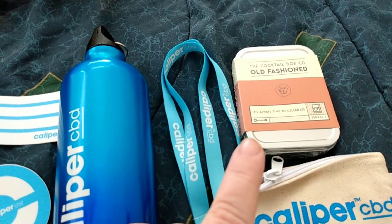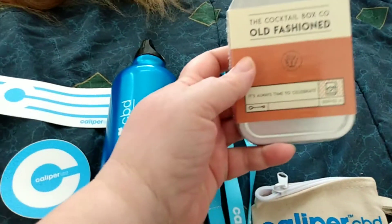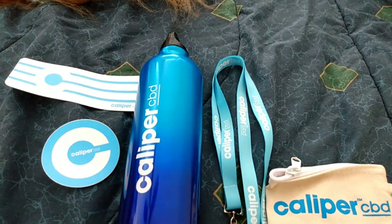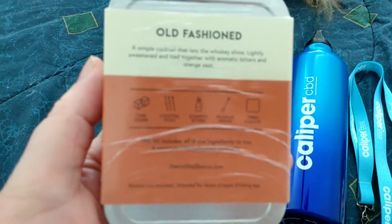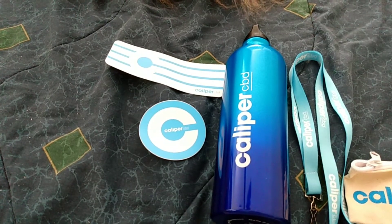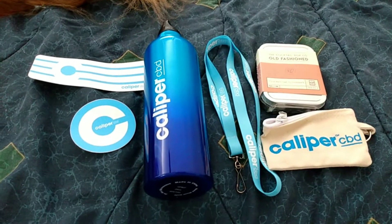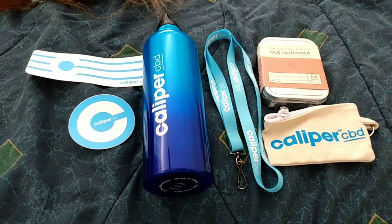They also sent a cocktail mix — an old-fashioned kit. It's got cane sugar, cocktail picks, little vials of bitters, a muddler spoon, and a linen coaster. The camera isn't focusing well enough to show it clearly, but that's what's in the kit. Thank you to Caliper for sending these gifts to me.